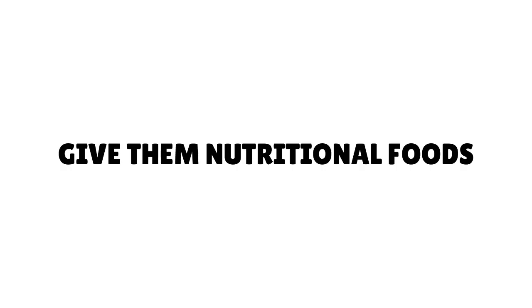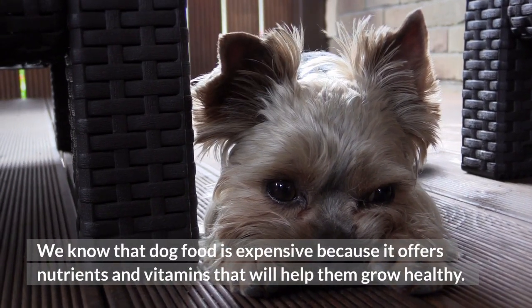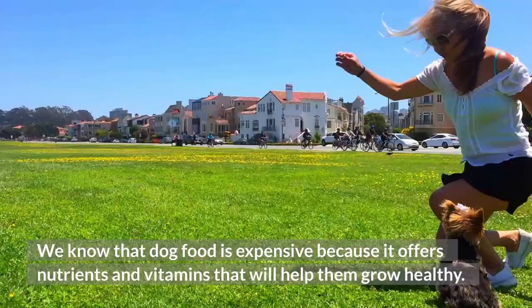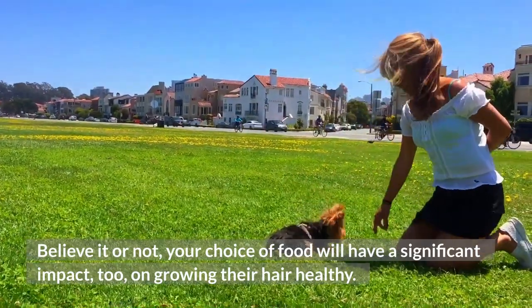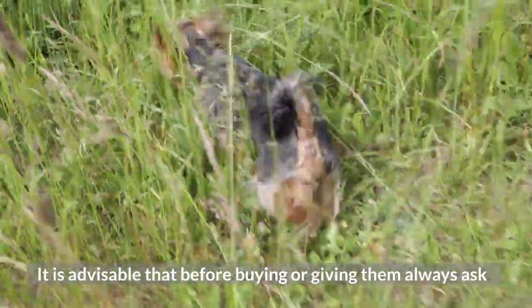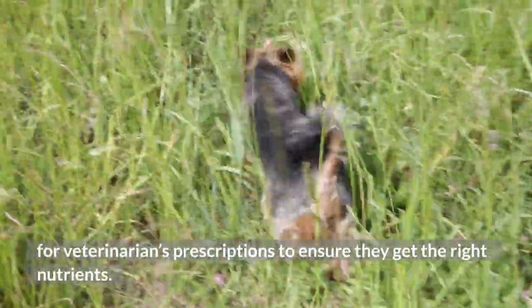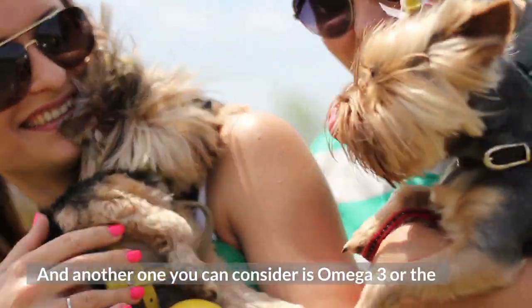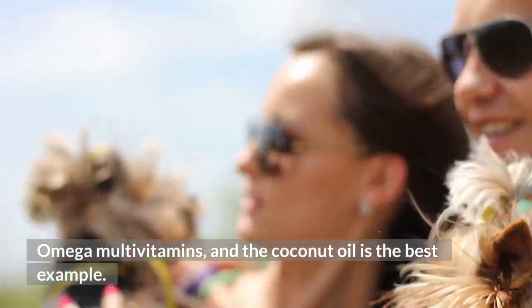Tip 3: Give them nutritional foods. Dog food is expensive because it offers nutrients and vitamins that will help them grow healthy. Believe it or not, your choice of food will have a significant impact on growing their hair healthy. It is advisable that before buying or giving them food, always ask for a veterinarian's prescription to ensure they get the right nutrients. Another option to consider is omega-3 or omega multivitamins, and coconut oil is the best example.